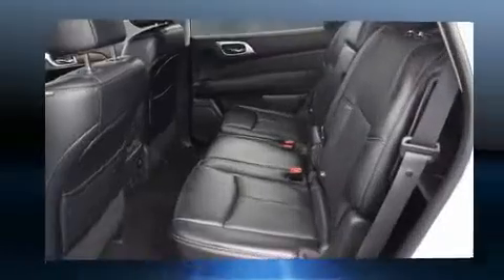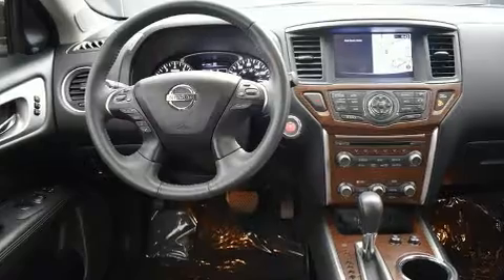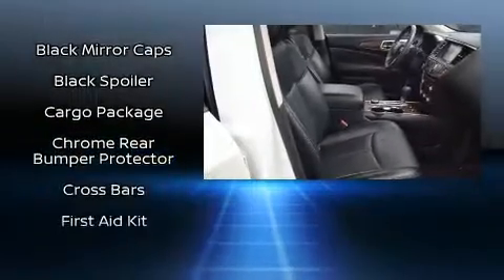Rear passengers enjoy the seat heating functionality, keeping them warm during the winter months. You and your passengers will enjoy the stereo system, which includes a CD player with MP3 capability and 13 speakers, ensuring optimal sound no matter where you're seated.